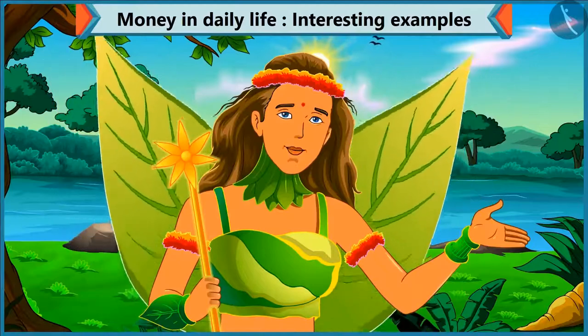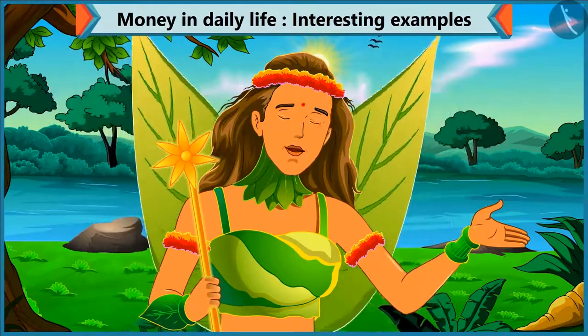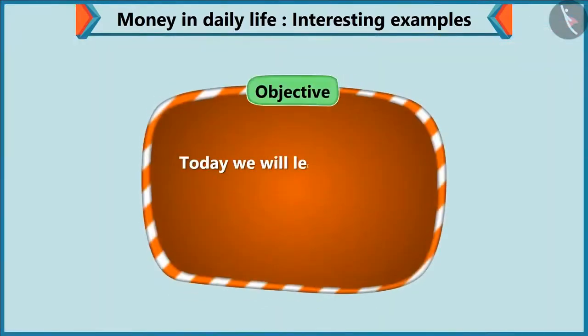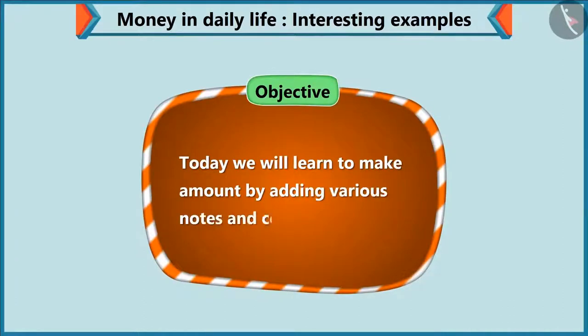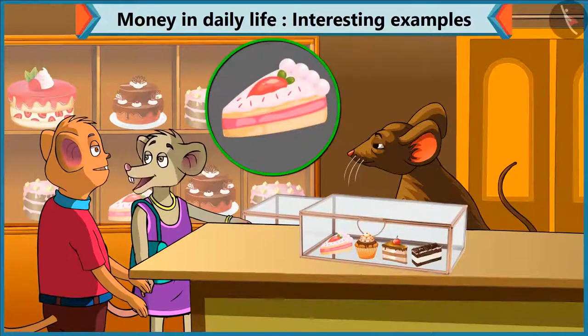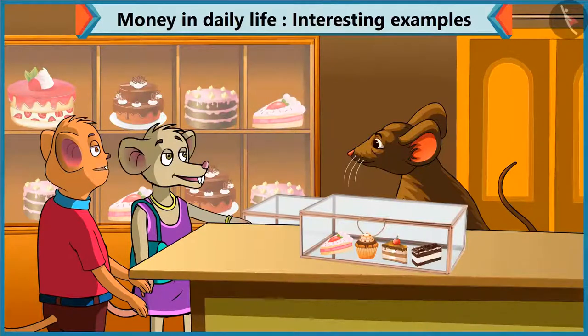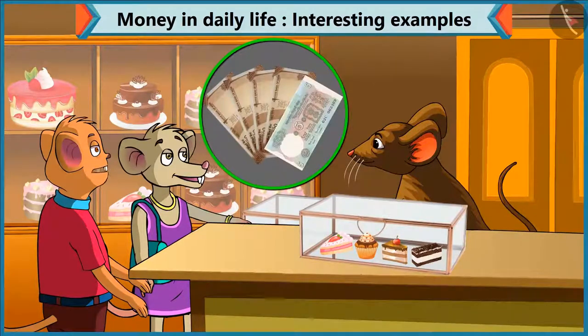Today, Chi-Chi went to the market with Choo-Choo to buy a gift for her mother. We will see that Chi-Chi learns how to make an amount by adding various notes and coins. Chi-Chi, what pastry do you want to buy? I want to have this pastry. Brother, what is the cost of this pastry? This pastry is 45 rupees. Chi-Chi, for 45 rupees, give four notes of ten and one note of five.